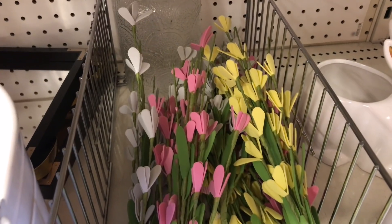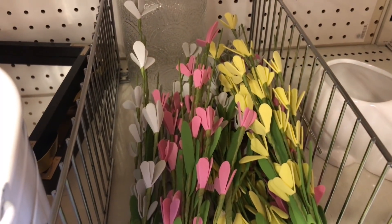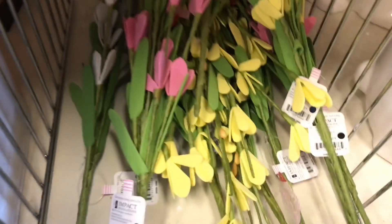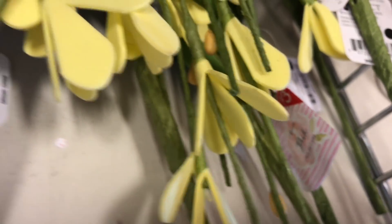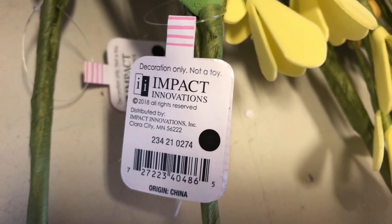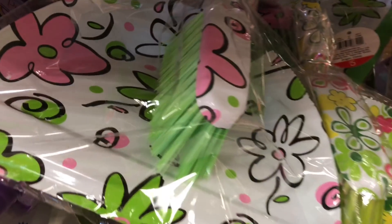They have super cute stems in white, pink, and yellow. The flowers are actually made out of a foamy-like material. They're $3 each and the DPCI is 234-21-0274. Again, how pretty are these for spring!